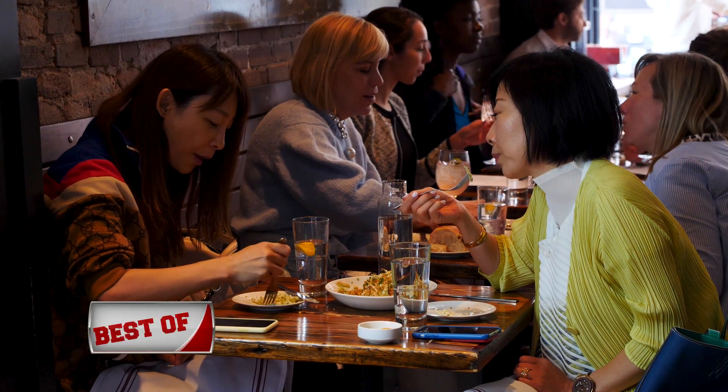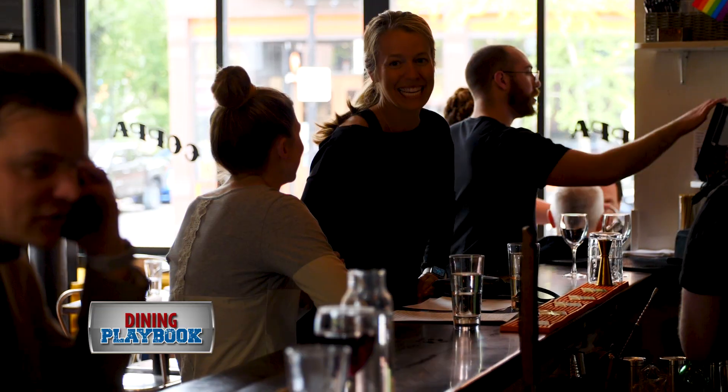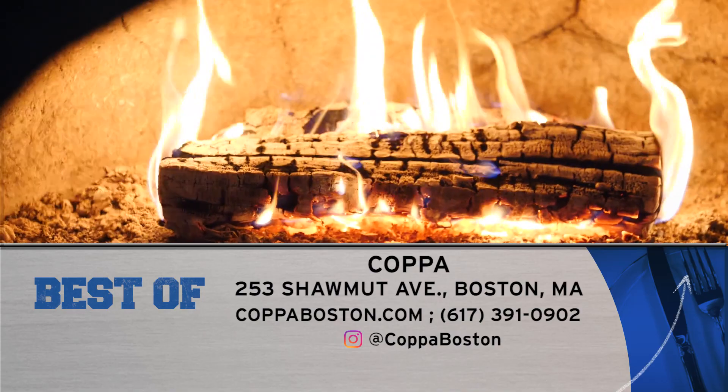Whether it be for lunch, a pie, or after work drinks, Coppa is a must-visit. Located at 253 Shawmut Ave in the South End, and also online at coppaboston.com.